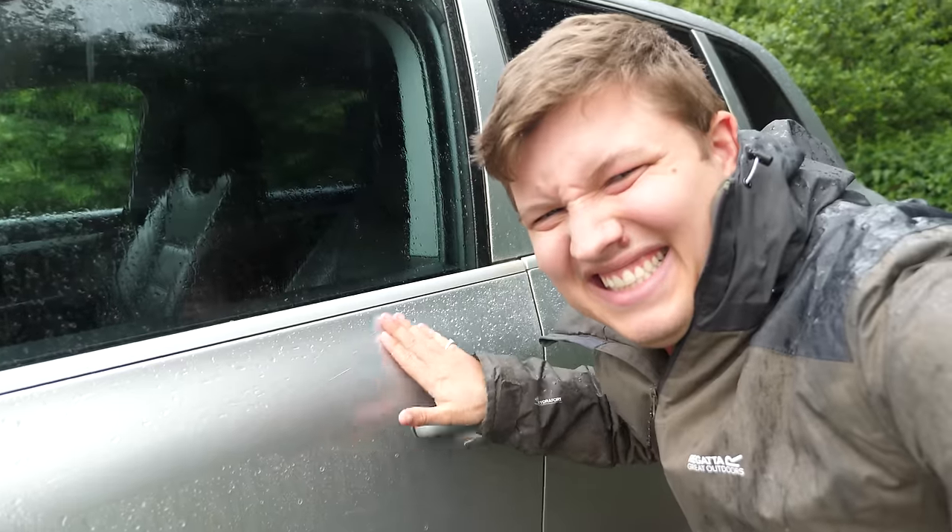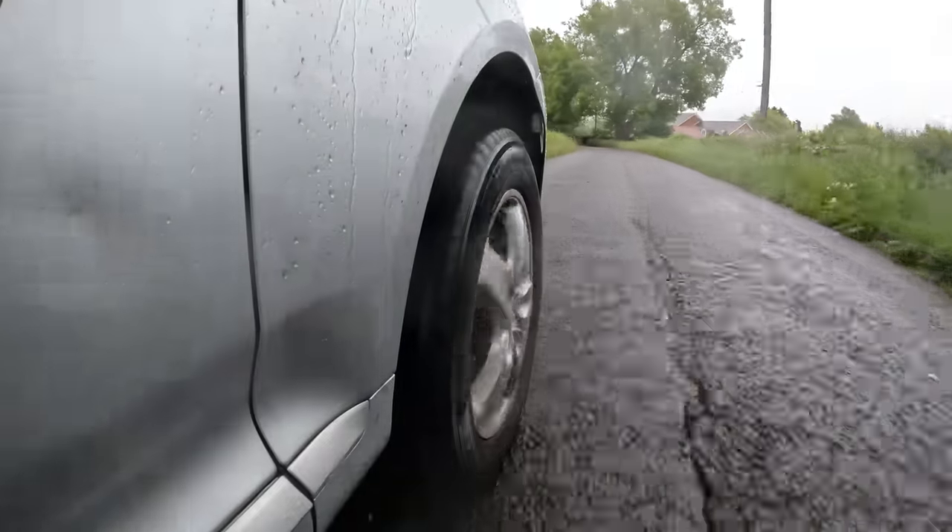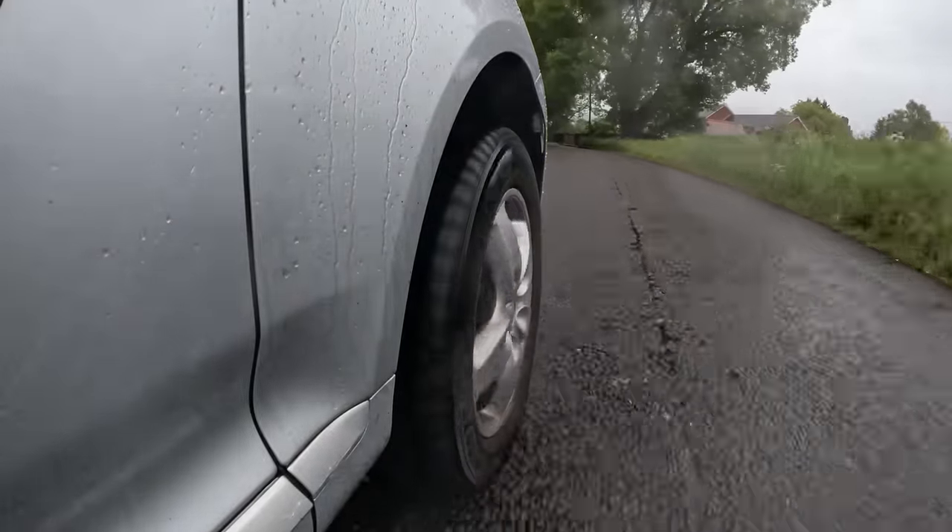Hey guys, it's Joel and welcome back to my 2005 Porsche Cayenne V6. Now as you well know by now, I'm a little bit of a perfectionist when it comes to my cars, save for the cosmetics, but when it comes to the mechanicals I like them to be running and working perfectly.